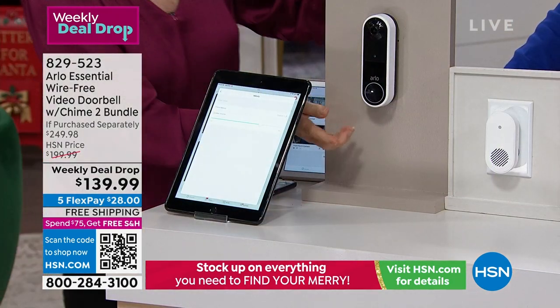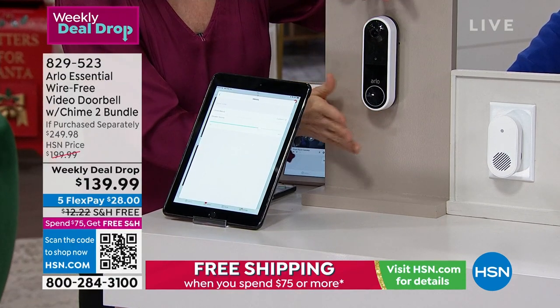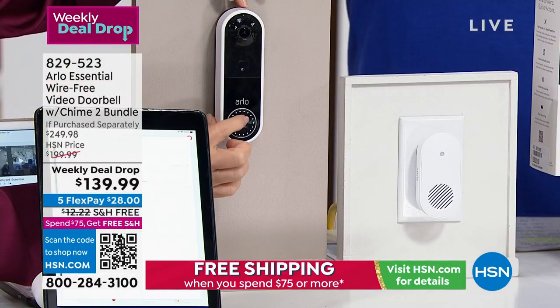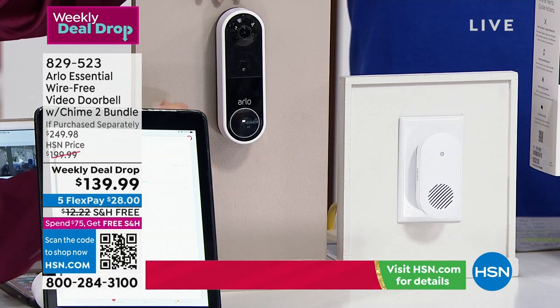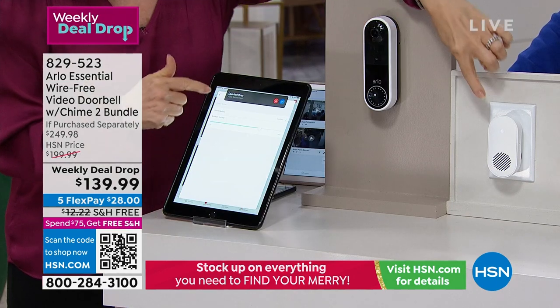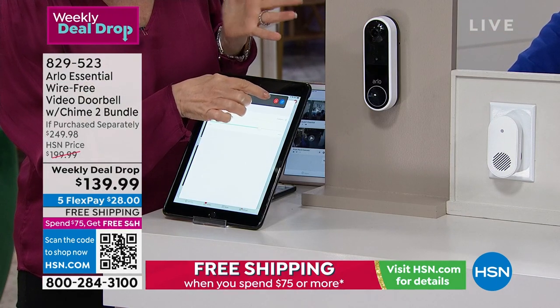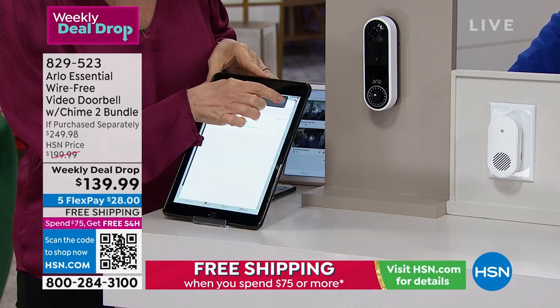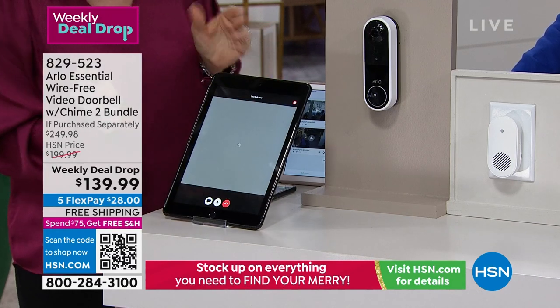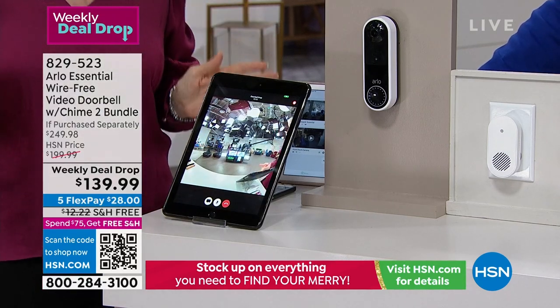When somebody comes up to your door — remember this is wire-free, so you can put it anywhere — they push the button. It calls your phone or tablet, the chime goes off. You can decide maybe you don't want to answer — if it's just the UPS guy, I just exit out. Then the live feed pops right up on your phone.